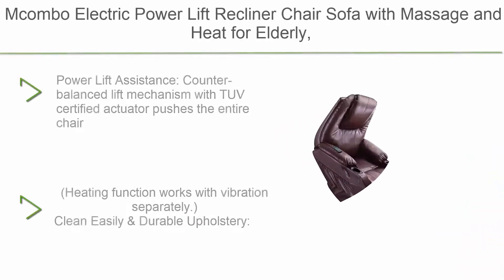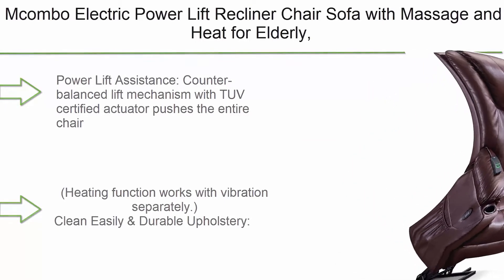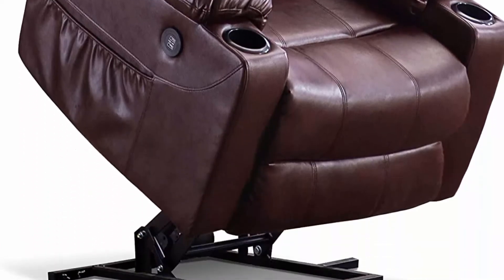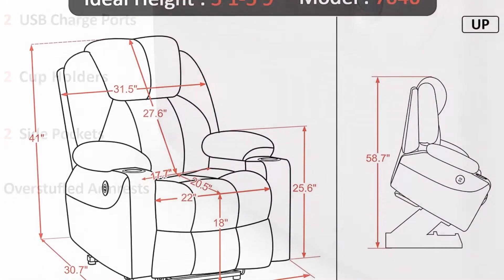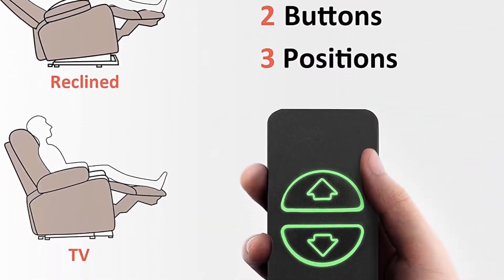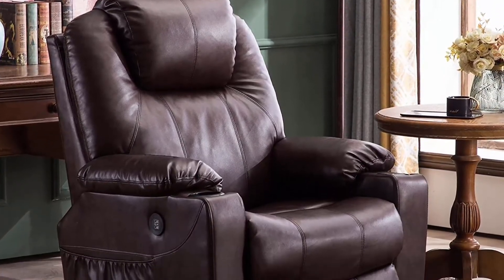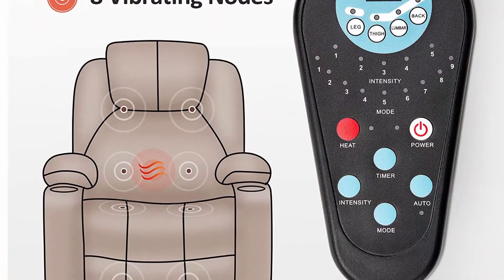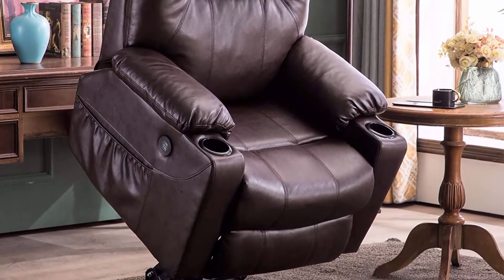Top 5: Macombo Electric Power Lift Recliner Chair Sofa with massage and heat for elderly, 3 positions, 2 side pockets and cup holders, USB ports, faux leather 7040, medium, dark brown. Power lift assistance uses a counterbalanced lift mechanism with TUV Certified Actuator that pushes the entire chair up to assist the user stand up easily without adding stress to back or knees, smoothly adjusting to lift or reclining position by pressing two buttons on the remote. It comes with 8 vibrating points and 1 lumbar heating point.